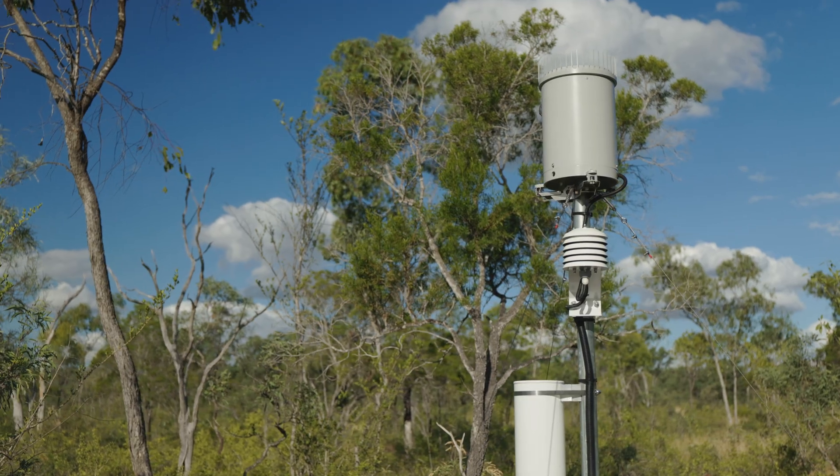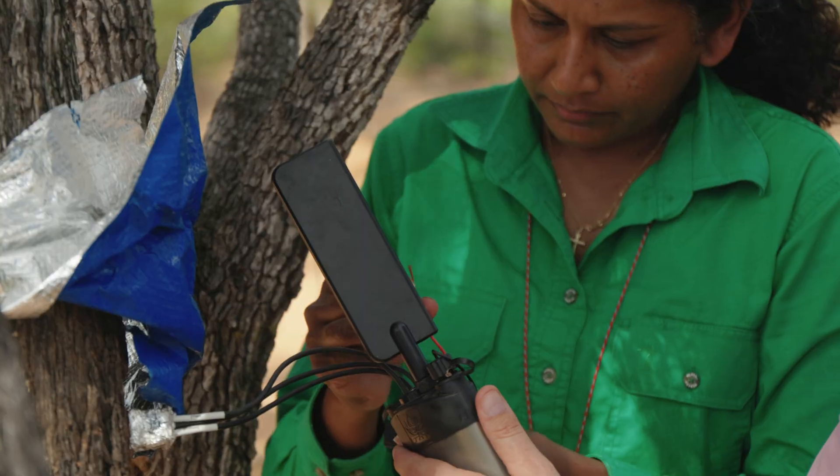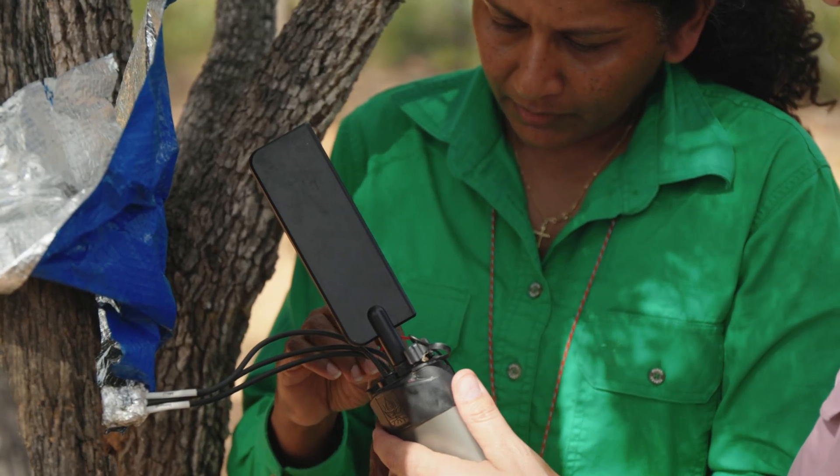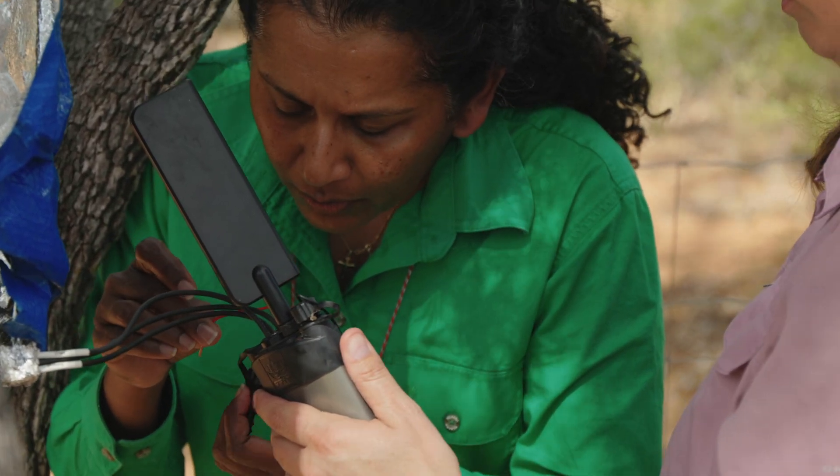We have a few projects happening at this site. One of them involves COSMOS soil moisture sensors, and CSIRO is also helping us with sap flow studies where we measure how much water the trees and shrubs are using.